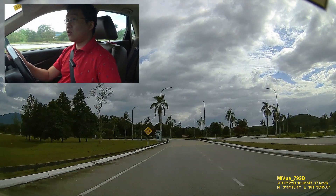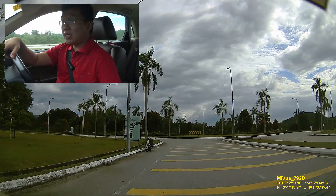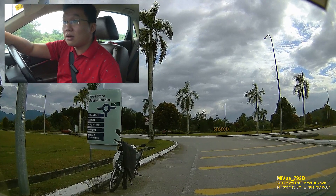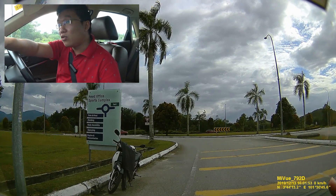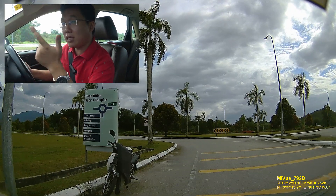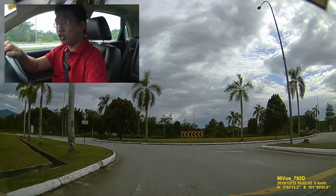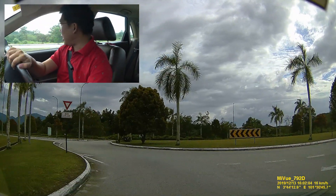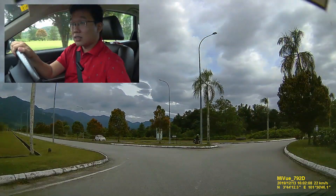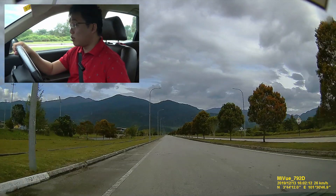We just stopped by a road sign here. To the right is where I came from; to the left is trim, final painting, body assembly, stamping, engine, and transmission — so that's where we'll be headed for the event. This is a nice long straight road.